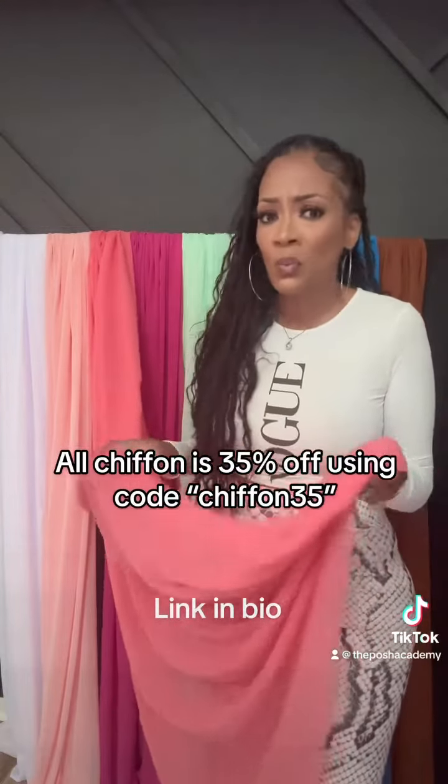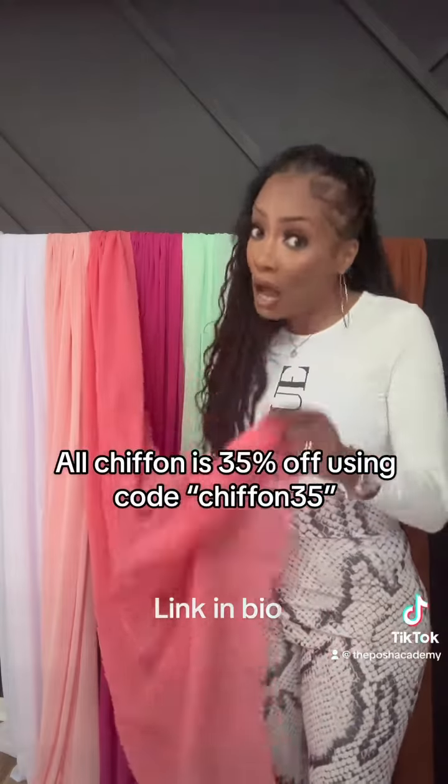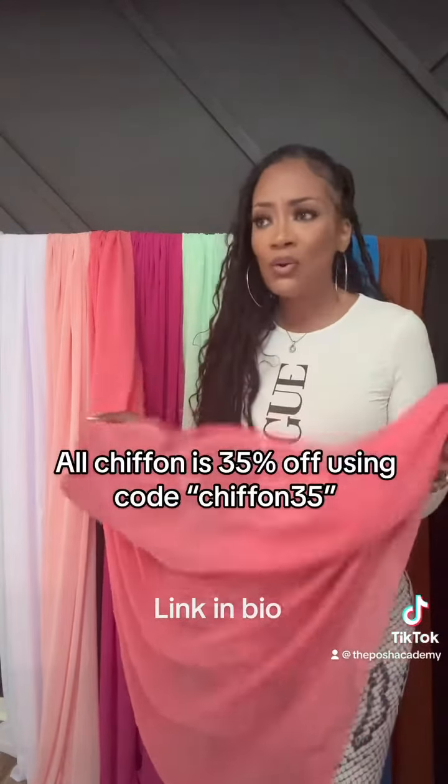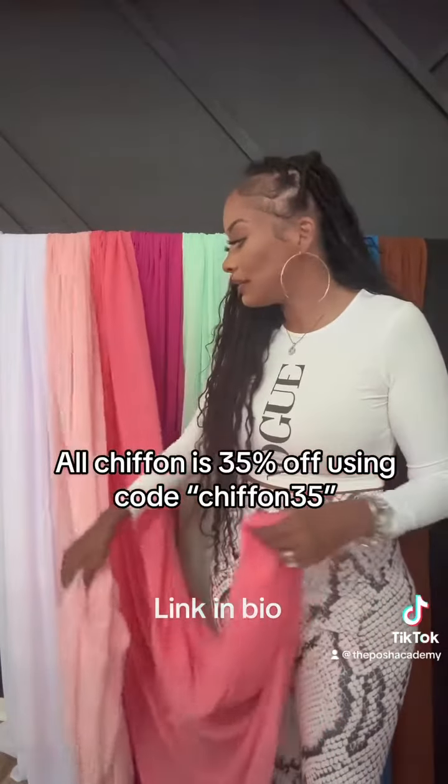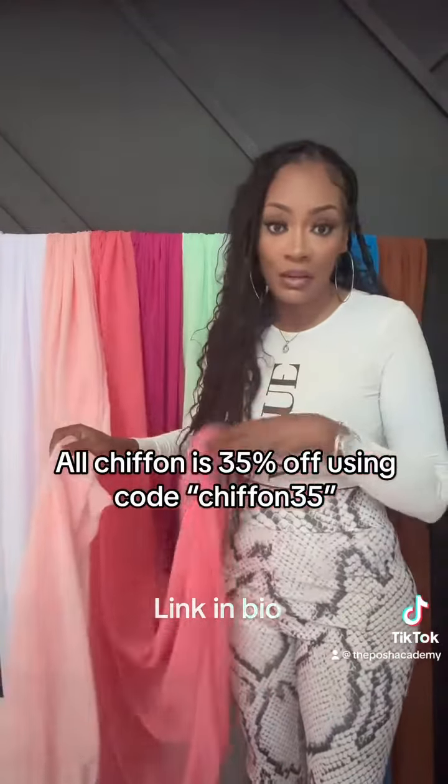Coral never really was one of my favorites, but it has since become one of my favorites because it's just a beautiful color. Coral goes well with the teals and even the pinks — even the baby pinks. Coral is just a really popular color now.